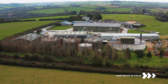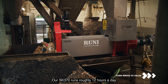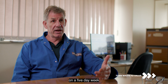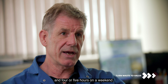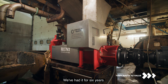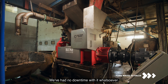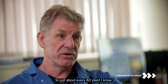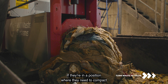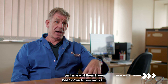Our SK 370 runs roughly 12 hours a day on a five-day week and four or five hours on a weekend. We've had it for six years, and we've had no downtime with it whatsoever. I've recommended the 370 to just about every AD plant I know, if they're in a position where they need to compact their plastics as I do, and many of them have been down to see my plant and see how it operates.